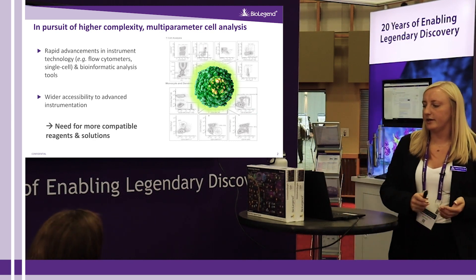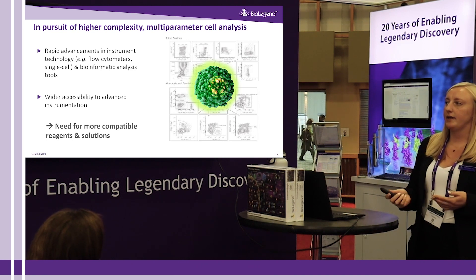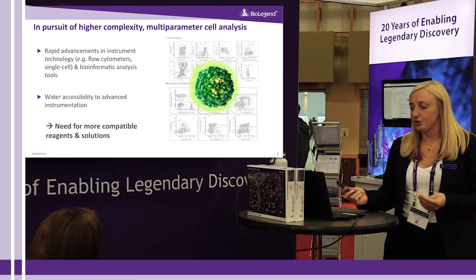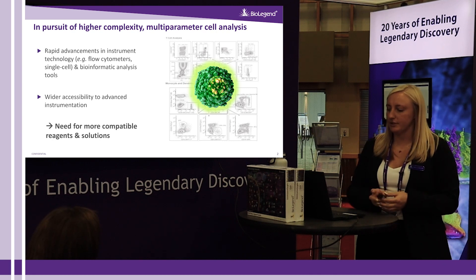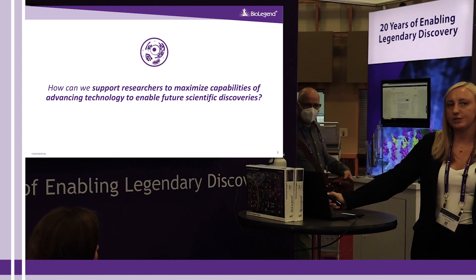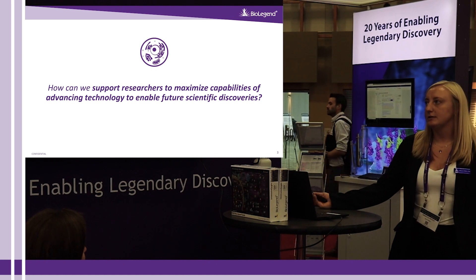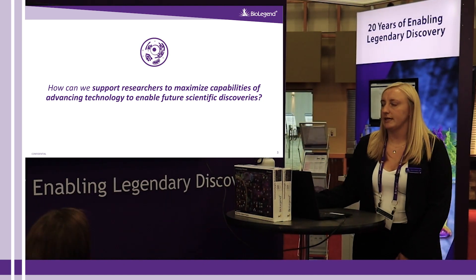In parallel with advancing instrument technology, there's a growing need for more reagents that can be compatible with these more advanced instruments so that we can fully maximize their capabilities to address new research questions. Given this research trend, we at BioLegend are striving to support researchers to maximize capabilities of advancing technology to enable future scientific discoveries.